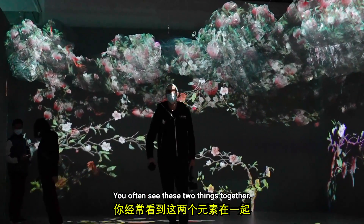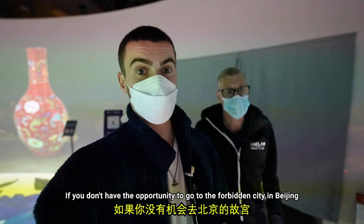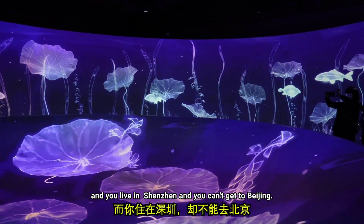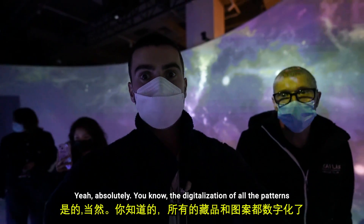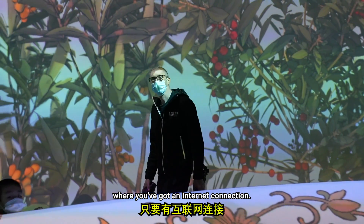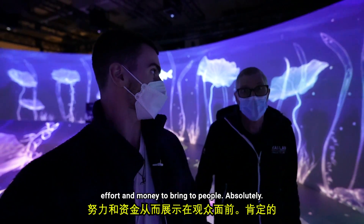One of the things I think is good about these kinds of places is that if you don't have the opportunity to go to the Forbidden City in Beijing — maybe you've never travelled to China, or maybe you're Chinese and you live in Shenzhen and can't get to Beijing — this allows it to be seen all over the world. The digitalization of all the patterns and artifacts just allows them to be seen pretty much anywhere where you've got an internet connection. This would have taken a hell of a lot of expertise, time, effort and money to bring to people.